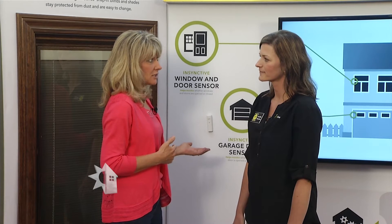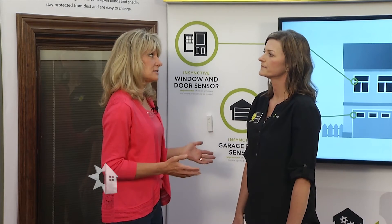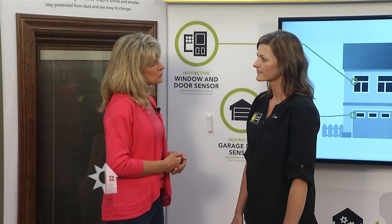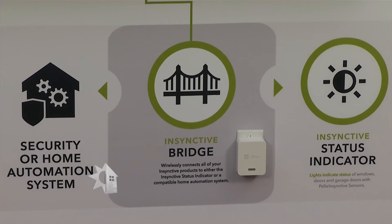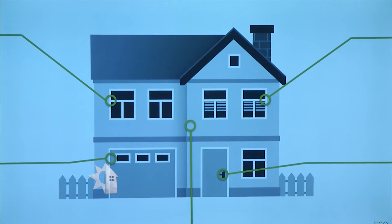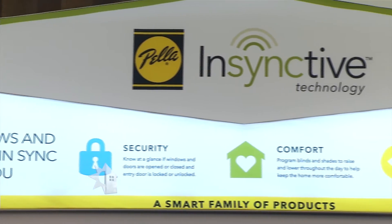For viewers interested in the technology but unable to finance the entire package, where would you recommend they start? I would recommend starting with our sensing solutions — the Instinctive bridge handles communication for the system, talking to the sensor and then to your status indicator or home automation system, letting you know if your windows and doors are open, closed, locked, or unlocked.